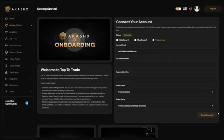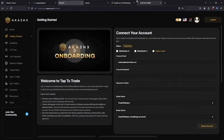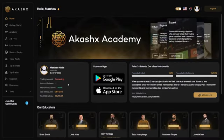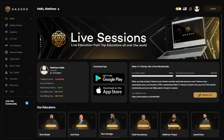With your accounts connected, you're almost ready to start trading. Ensure all information is accurate and wait for the final confirmation email. Once you receive it, log in. From here, you can start using the Tap to Trade feature and begin your trading journey.